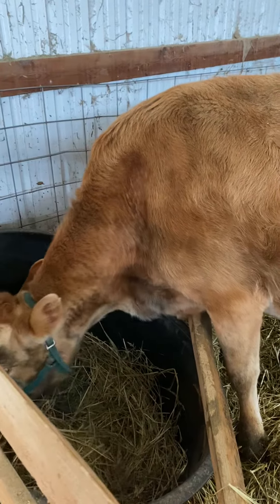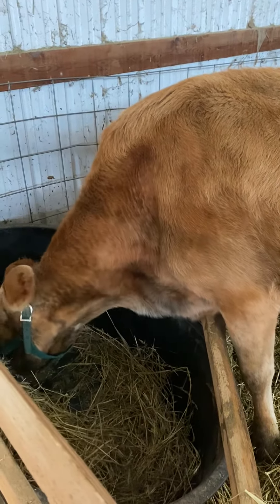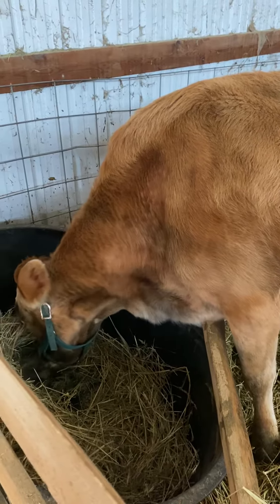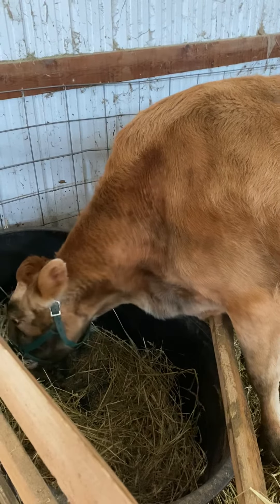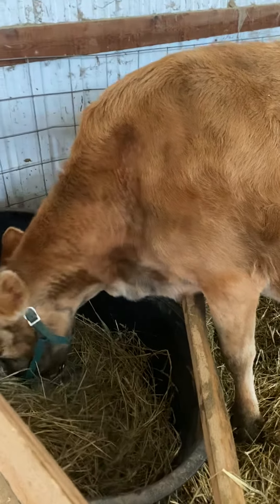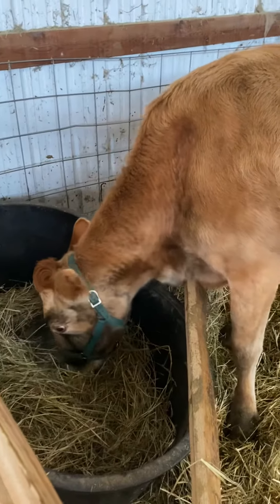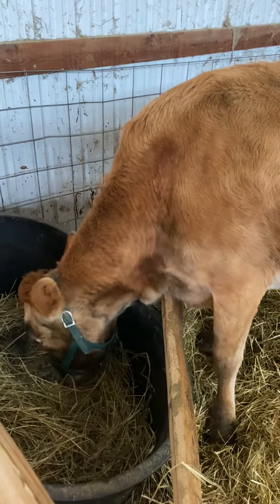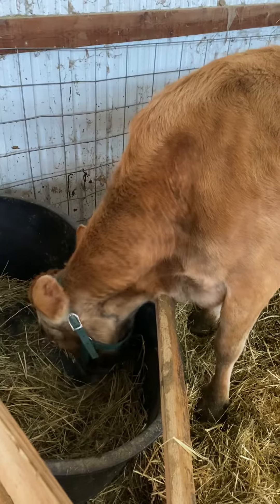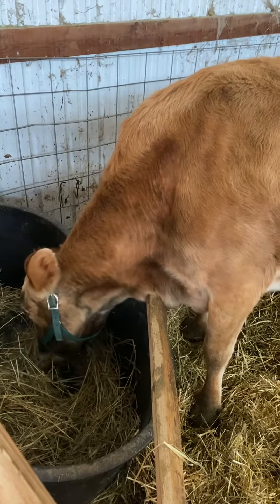We needed some more cheese and yogurt and butter, and we weren't getting enough. Ruby's our Dexter, and she's out of milk right now. We found Maggie on Craigslist. She just freshened — she had a calf in January. So we'll be able to get milk out of her for a long time.